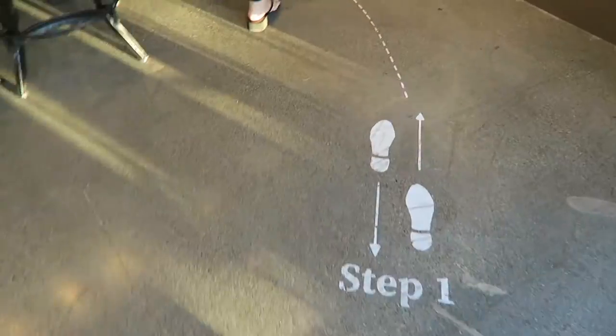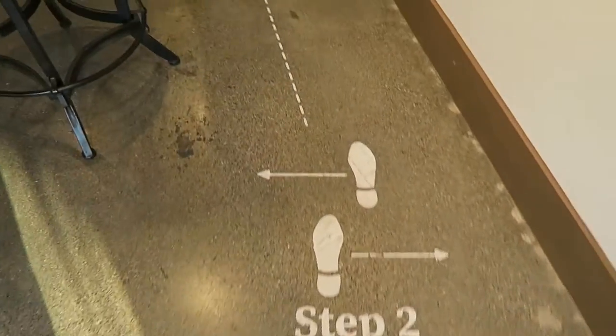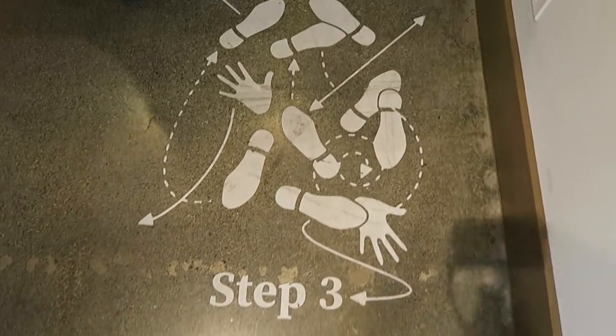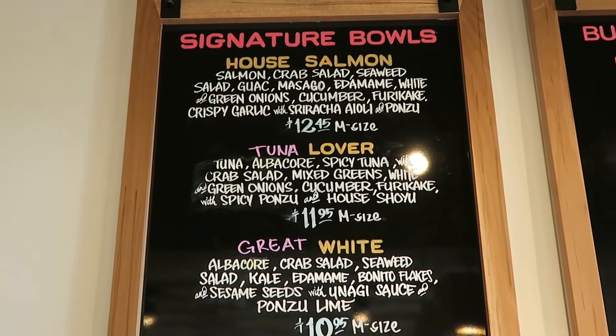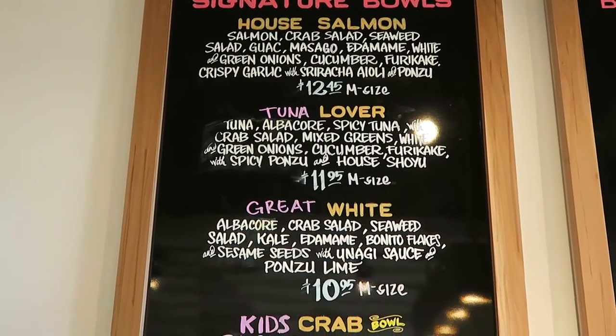To order a Poki Bowl, just follow the steps — like this. And you don't have to do the breakdance, you can if you want. You can have a custom bowl, or choose one of these signature bowls.